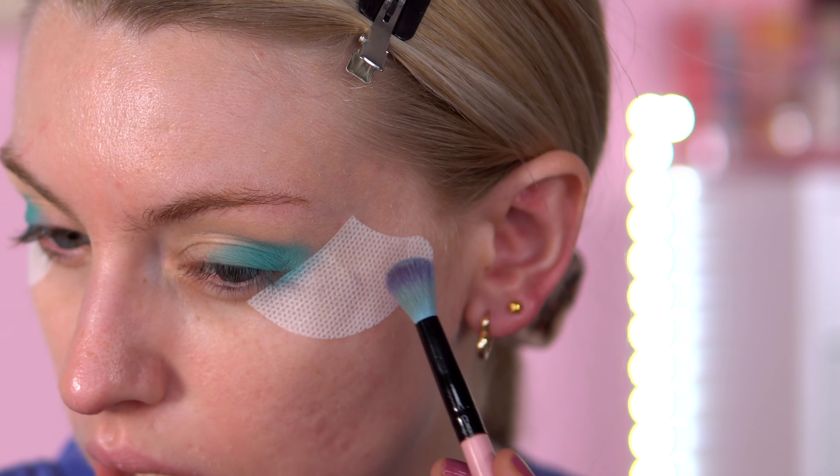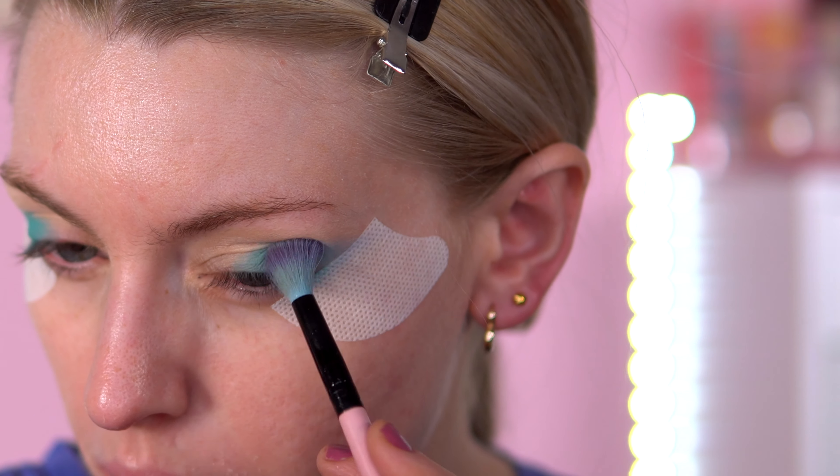I might use a bit of Candle as well, or should I use Cake Pop? I think I'll mix these two together — Candle and Cake Pop.